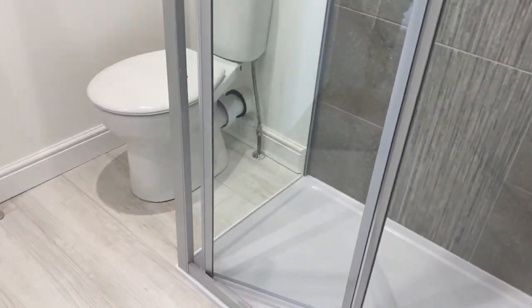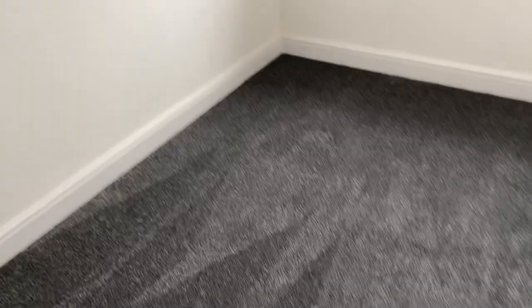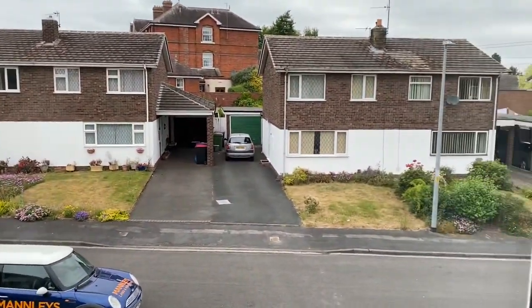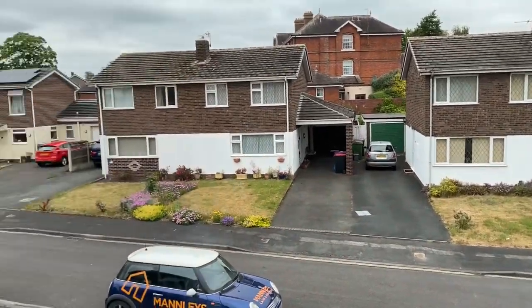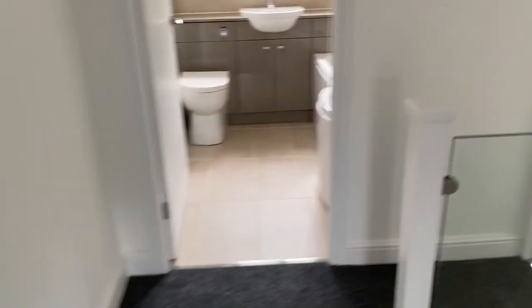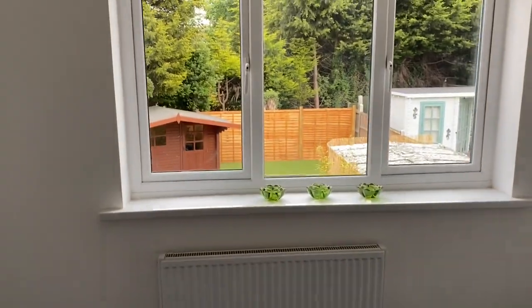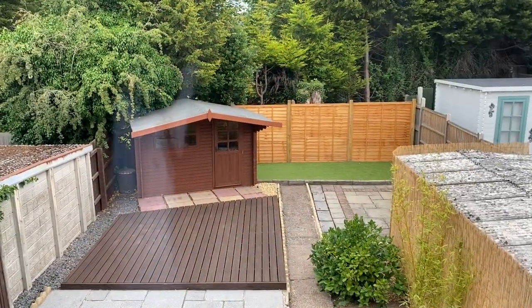There's an added bonus to this property because not all have an ensuite - this has been added. The third bedroom is to the front - it's quite compact but you would get a single in there no problem, though you'd struggle for a double. The other double bedroom is to the back of the property, a nice size with a picture window overlooking the rear garden.